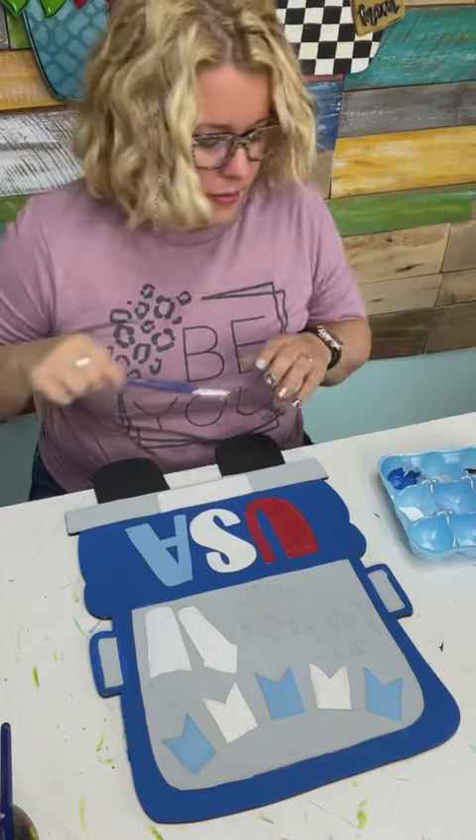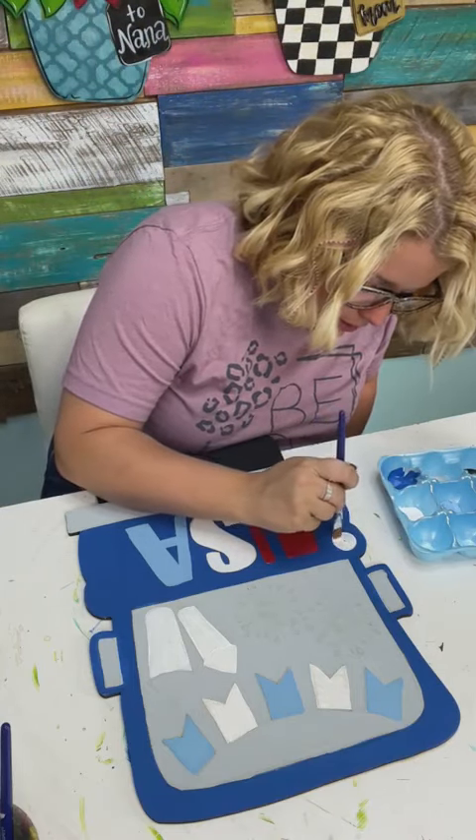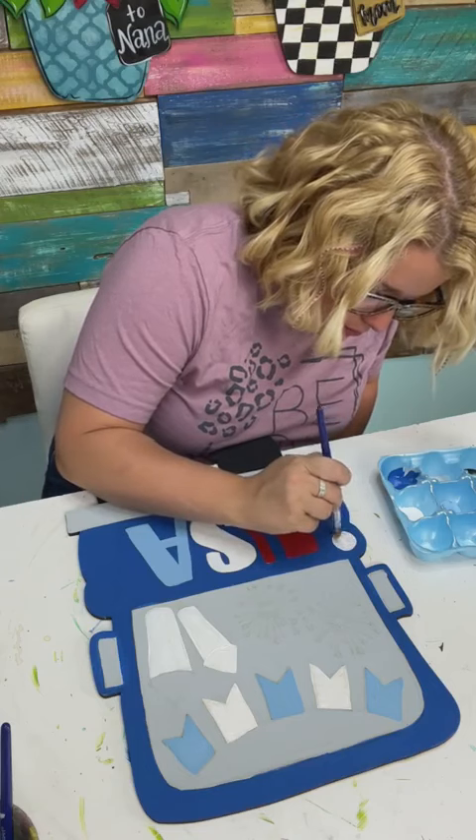I don't know why I rinsed that brush out because I forgot I need to paint these little taillights white so that I can paint them yellow in a moment — give them a base coat.